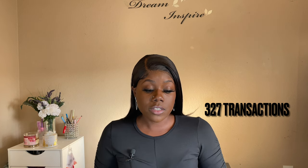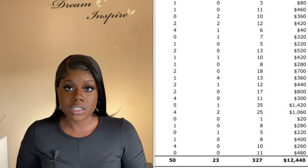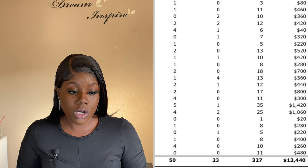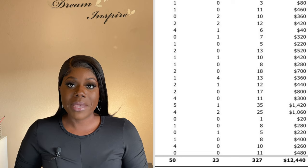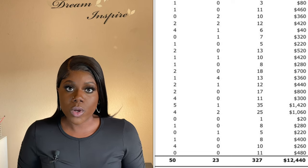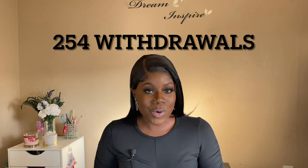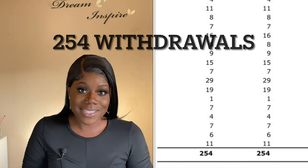Let's start with my total transactions. I did 327 total transactions. Now of these transactions, not all of them were surcharge fees. 23 of them were denied — for whatever reason the person maybe didn't have the funds or it didn't get approved. 50 of those were other, meaning it wasn't a withdrawal — it was either a balance inquiry or transferring money from one account to another. I did 254 withdrawals guys. That was an amazing month.